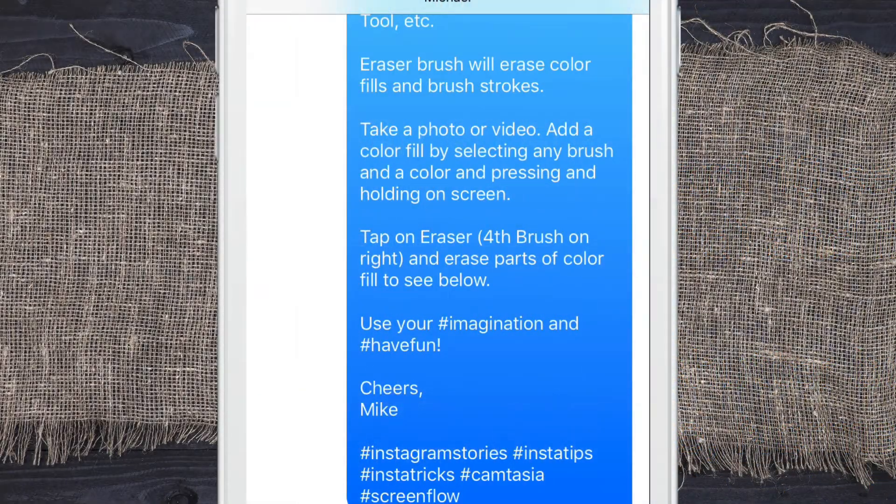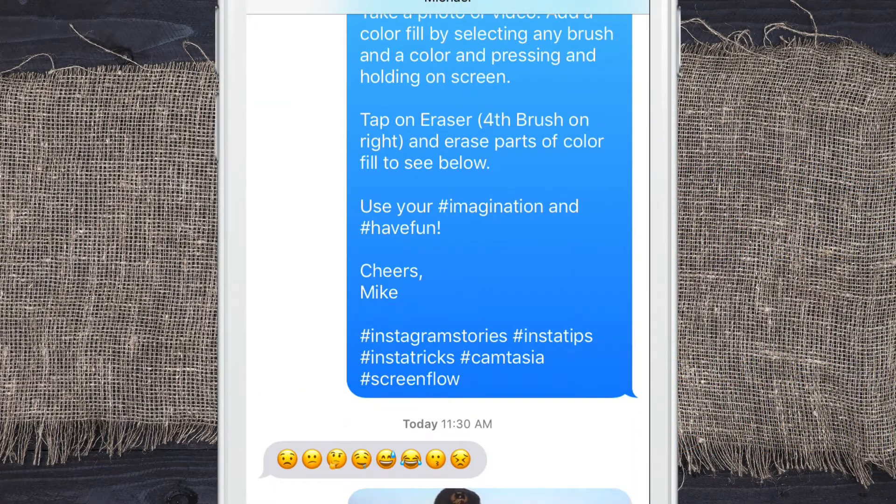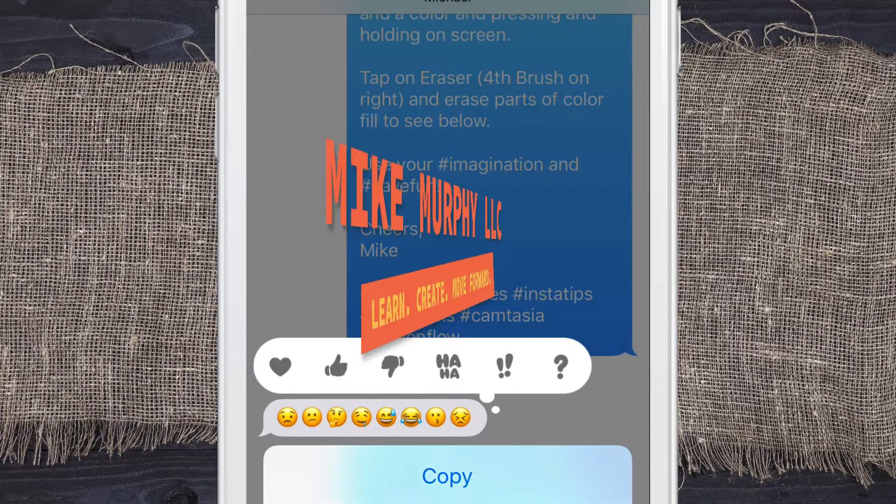And for long blocks of text, you can always hit the pause. So that is your quick tip — use Siri. Learn the difference between tears of joy, tears of sadness, and just plain old perspiration.